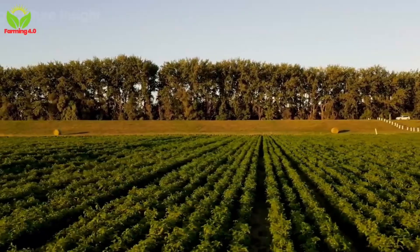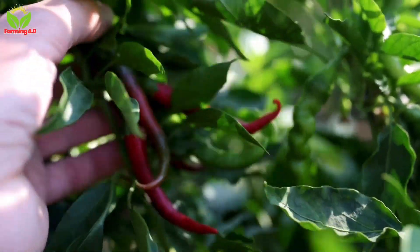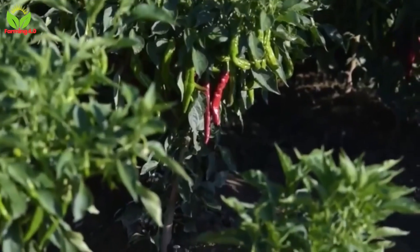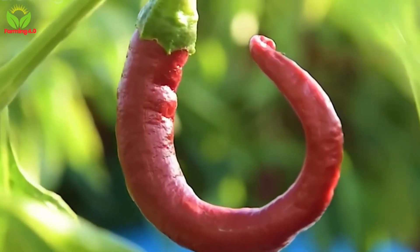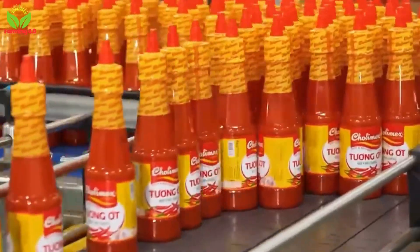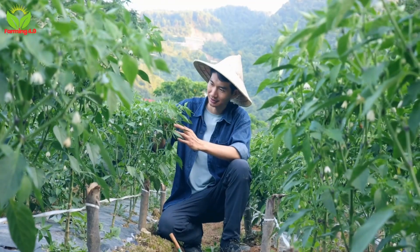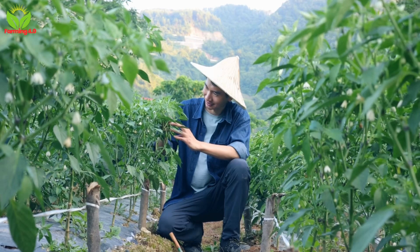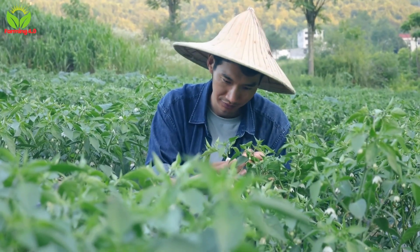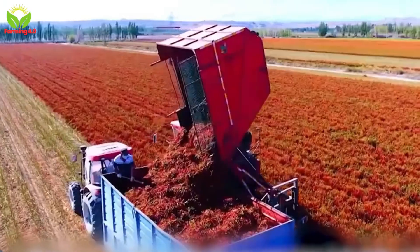Picture endless fields stretching out under a brilliant blue sky, rows upon rows of vibrant chili plants swaying gently in the breeze. These plants, originating in the Americas, are now cultivated worldwide, playing a pivotal role in cuisine spanning continents. From tangy salsa in Mexico to rich curries in India, chili peppers add a burst of heat, color, and flavor to countless dishes. Let's begin at the source — the sprawling fields of the United States, which produce an astonishing 2.1 billion pounds of chili peppers annually.